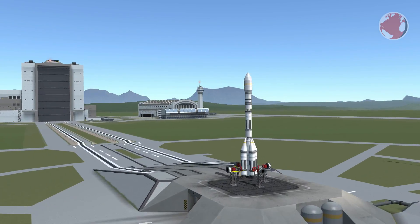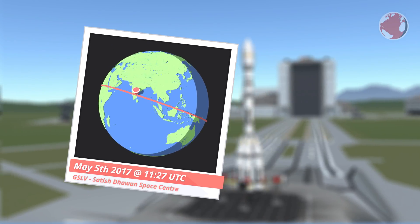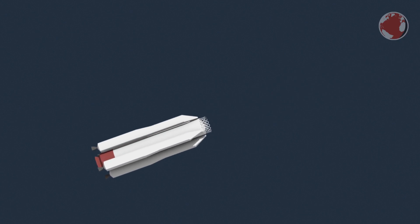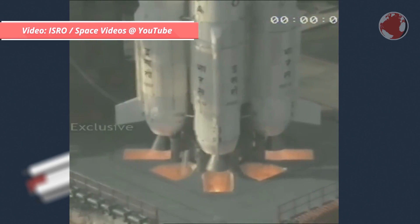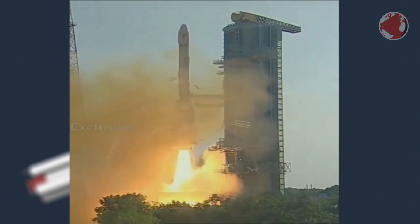Next up is India's GSLV, or Geosynchronous Launch Vehicle, launching the day after on May 5th from the Satish Dhawan Space Center. Unlike most other rockets, GSLV has a solid core and four liquid-fueled strap-on boosters. Combined, they have a thrust-to-weight ratio of roughly 1.5 at liftoff, which makes it accelerate quite rapidly. You can actually calculate the thrust-to-weight ratio quite easily without even knowing any of the rocket's stats by observing the launch.